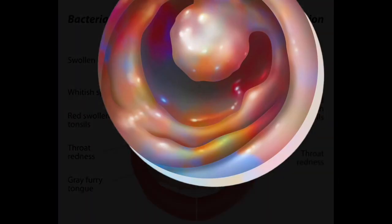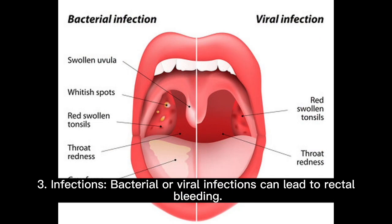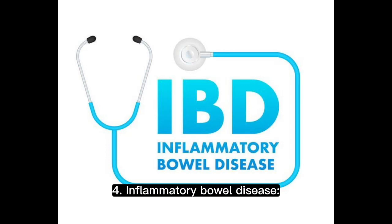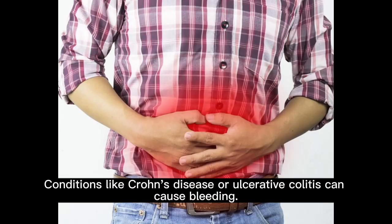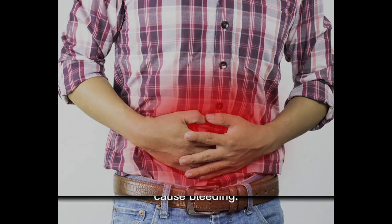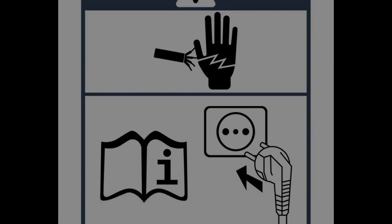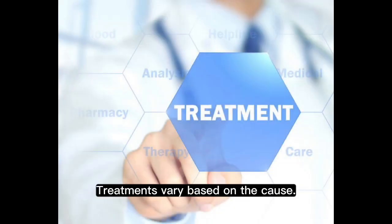Three, infections — bacterial or viral infections can lead to rectal bleeding. Four, inflammatory bowel disease — conditions like Crohn's disease or ulcerative colitis can cause bleeding. Five, foreign objects — accidental insertion of objects can lead to injury and bleeding. Treatments vary based on the cause.